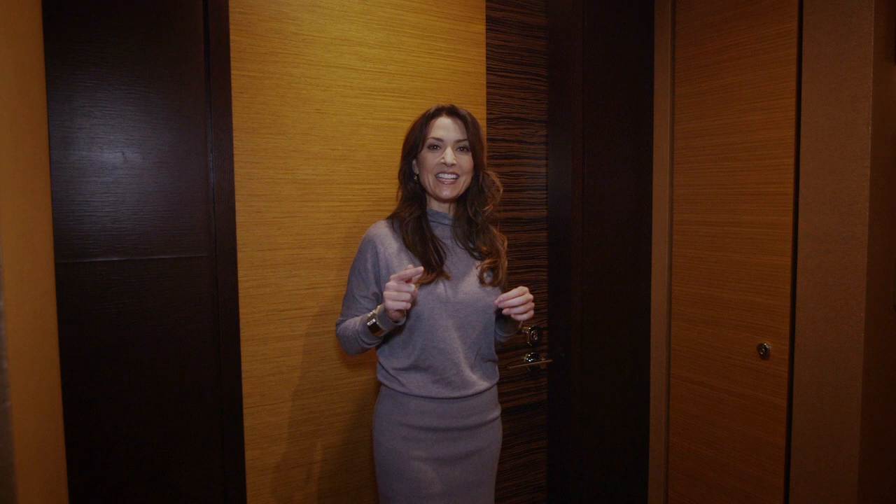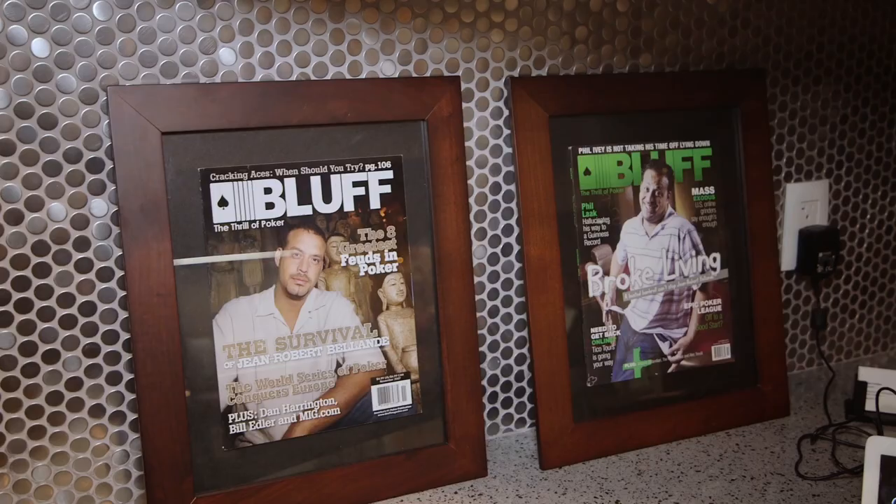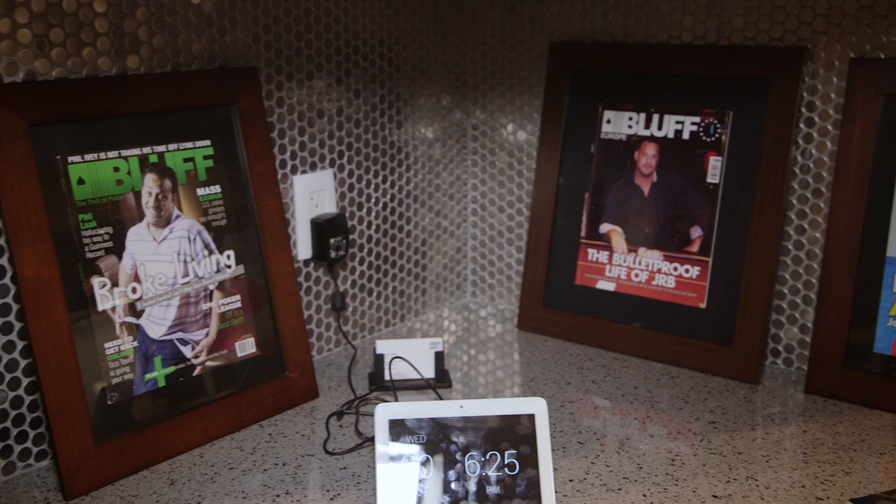I am taking you on a tour of the ultimate bachelor pad here in Vegas, high above the Vegas Strip. It belongs to champion poker player Jean Robert Milan. Come on, check it out.